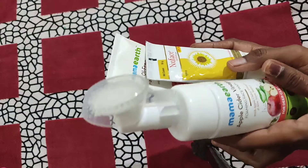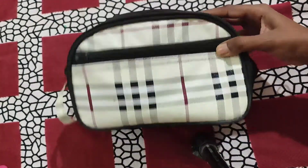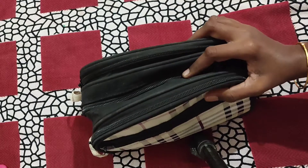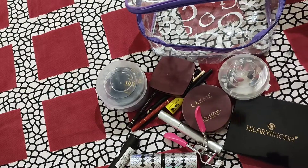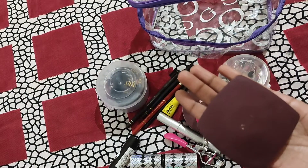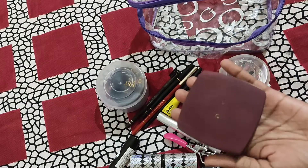Next is the makeup look. This is my makeup bag. The first product is compact powder, and I'm using foundation as well. These products suit my skin well.